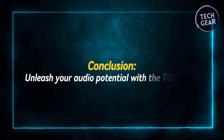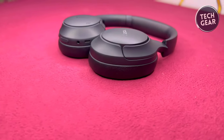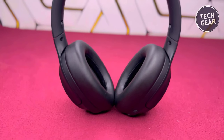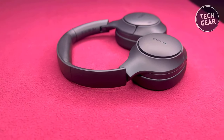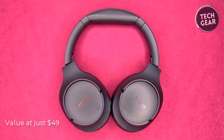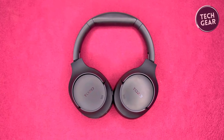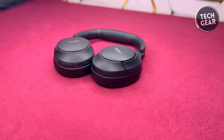In conclusion, the Tozo HD2 active noise-canceling headphones represent a remarkable fusion of performance, comfort, and affordability. With advanced ANC and ENC technology, up to 60 hours of playtime, superior sound quality, all-day comfort, and a host of convenient features, they offer unbeatable value at just $49. Whether you're a music lover, a frequent traveler, or simply someone who appreciates good sound, the Tozo HD2 will surely impress. So why settle for anything less? Elevate your audio experience today with the Tozo HD2, because great sound shouldn't cost a fortune.